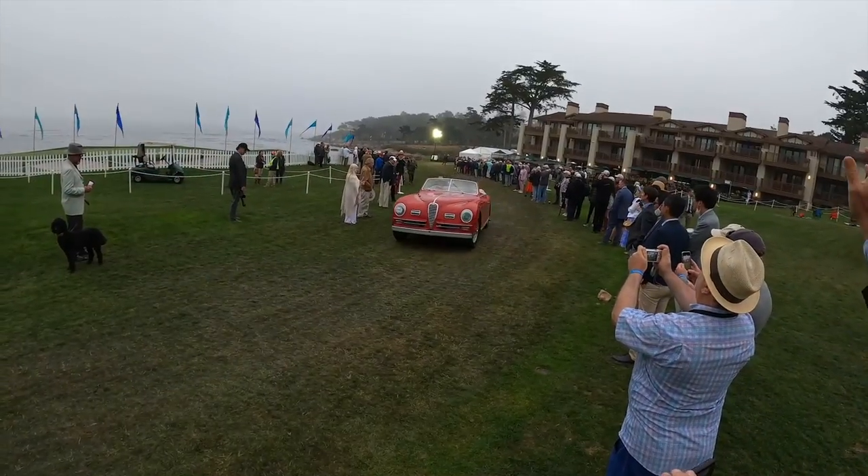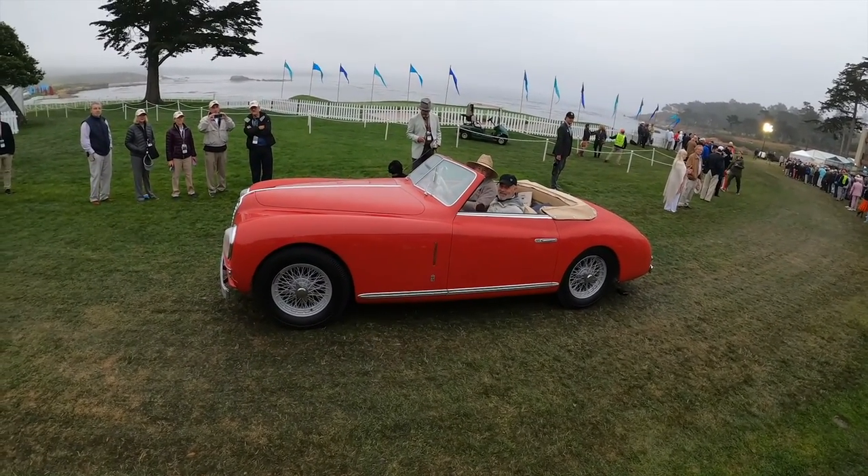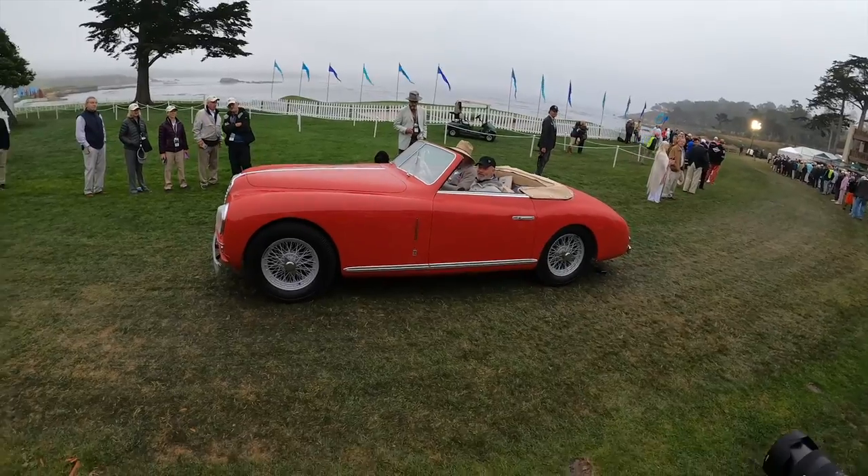In 2021, it ran the Tour d'Elegance and was shown on the green at Pebble Beach. Later that year, it also won Best in Class at the Ironstone Concours.